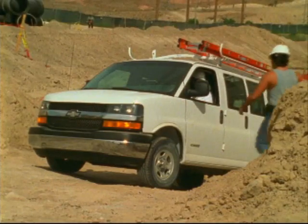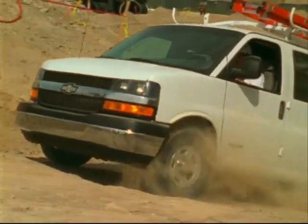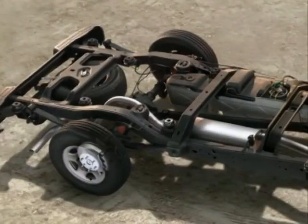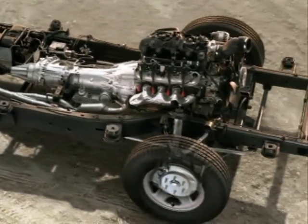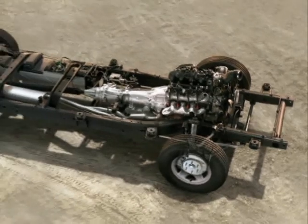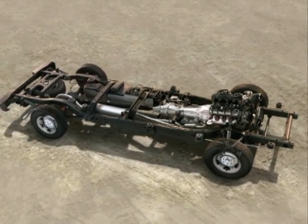Commercial van customers look for a vehicle that's strong and durable — one that can handle the big jobs and drive smoothly even over very rough roads. That's why Express cargo vans start with an exceptionally strong and rigid fully boxed steel ladder-type frame, the only full-length box frame available in the full-size van segment. This sturdy design provides outstanding durability while contributing to excellent ride and handling capabilities.